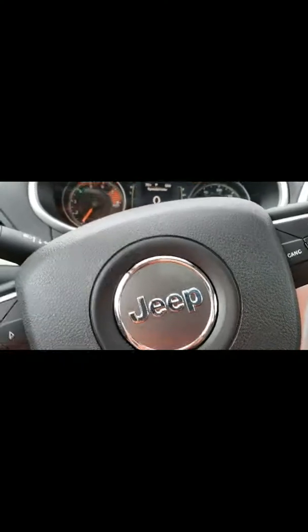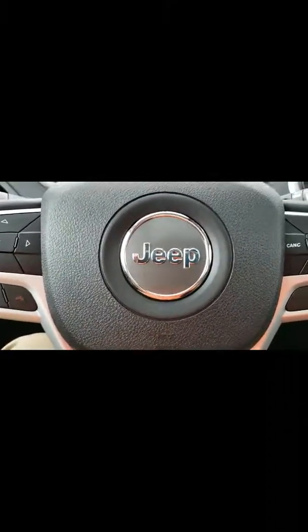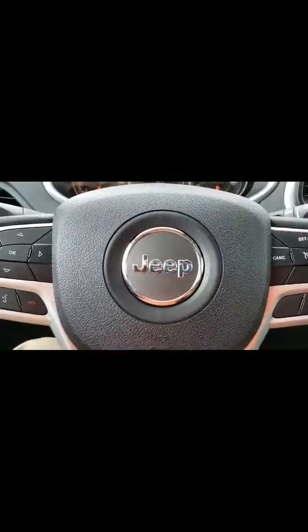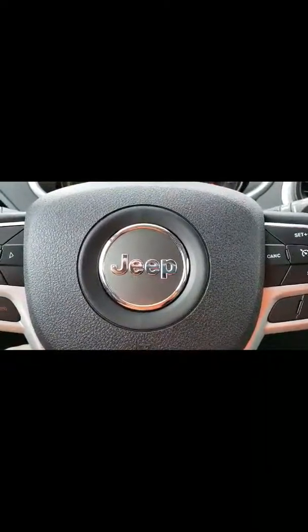This vehicle is fully equipped with everything you pretty much want. Once again, my name is Gerard. I've been assigned to be your product specialist, so you don't have to worry about being bombarded — just ask for me, or you can call me directly at 865-455-2856. Thank you. Be blessed.